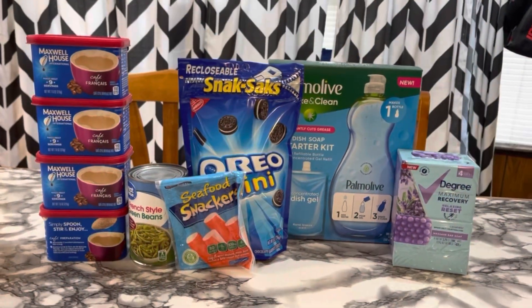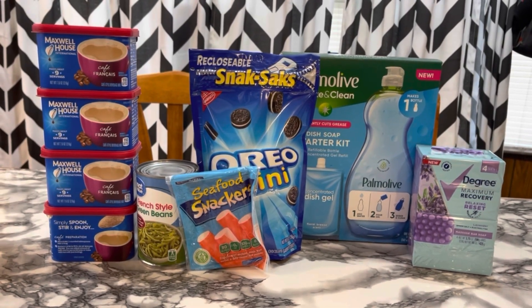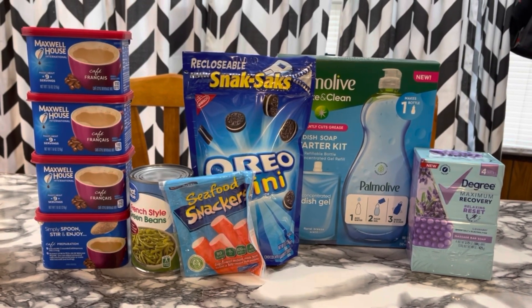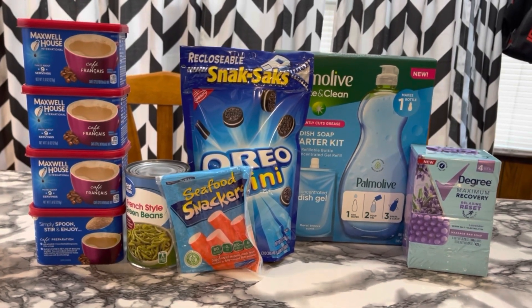Here we are with this goodness. This is actually a pretty fun rebate haul. Oh my gosh — I just noticed this is like blue themed; everything I got has blue on it.